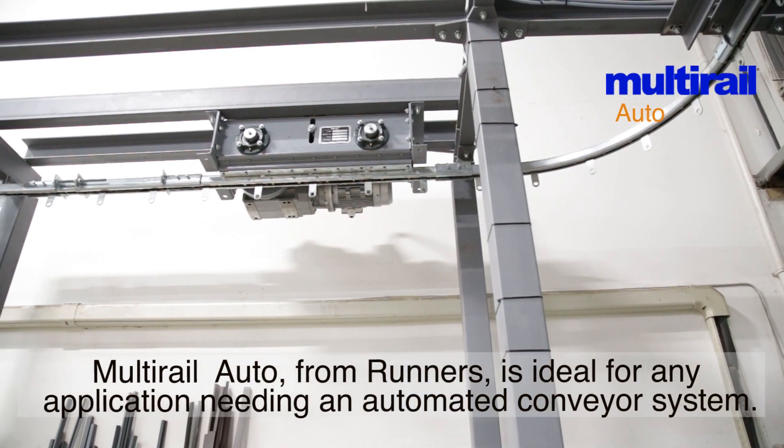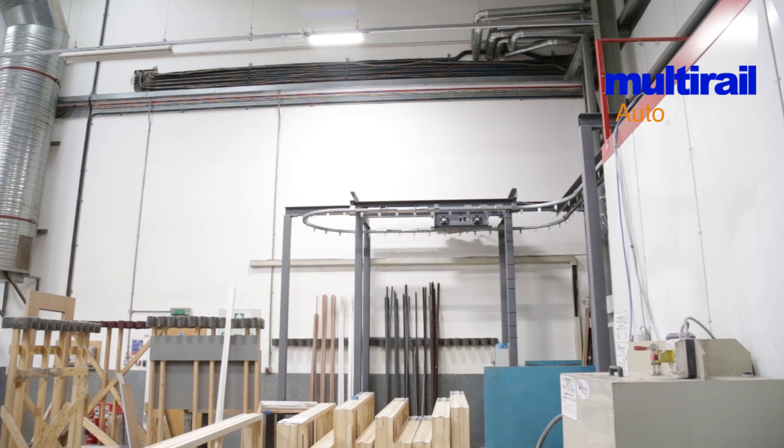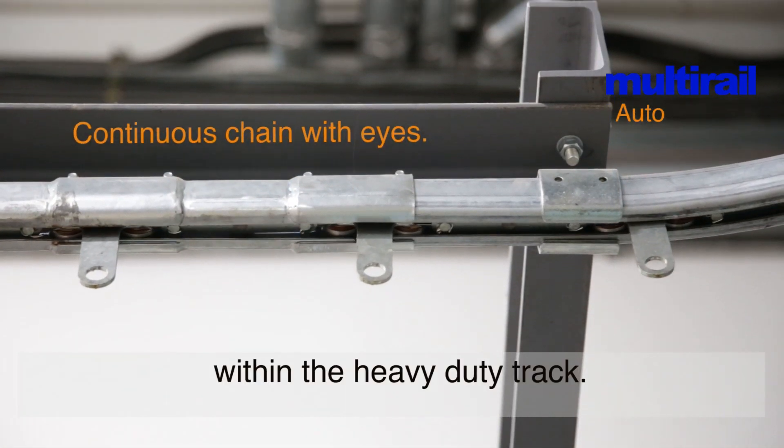Multi-Rail Auto from Runners is ideal for any application needing an automated conveyor system. An advance on the standard Multi-Rail, the Auto comes with a continuous trolley and chain loop within the heavy duty track.